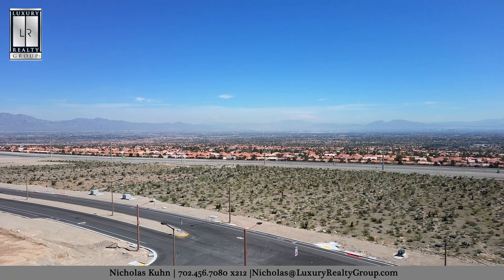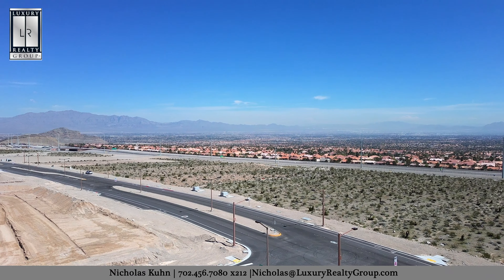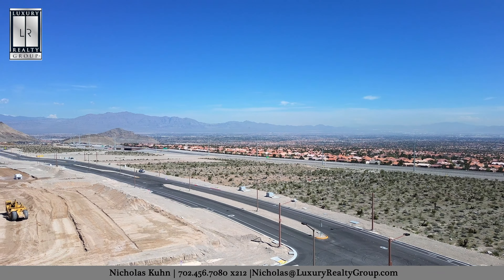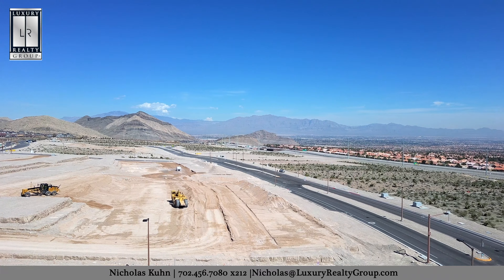This is the second bedroom. Again, the loft can be converted to bedroom three, and both the loft or bedroom three, as well as bedroom two, have access to this great covered deck out front.